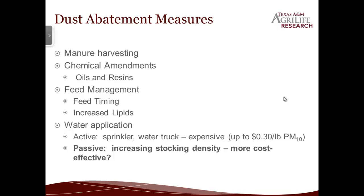Mainly the active water application is with sprinklers and water trucks, but that can be really expensive. So what we were looking at was to see if we could adjust the stocking density to basically add moisture to the feed lot surface by increasing the amount of cattle and increasing the amount of excretions they put on the ground — keeping the ground wet and helping to make it pack down better.